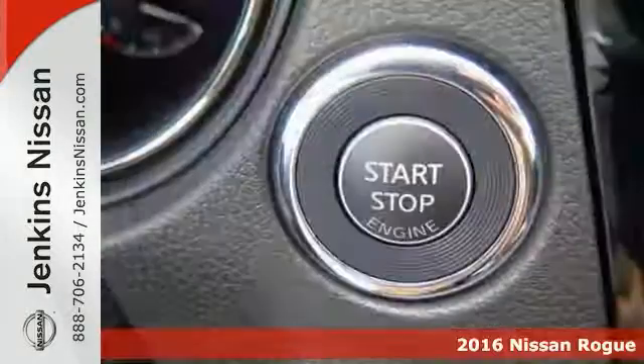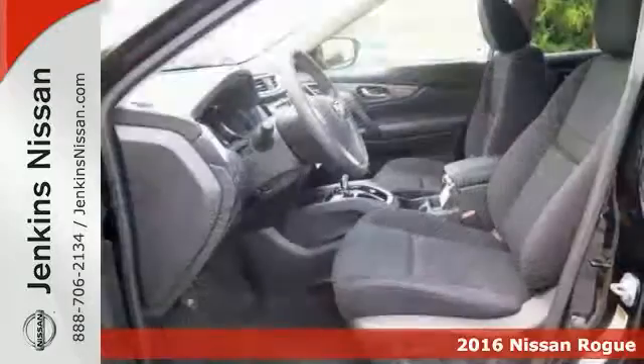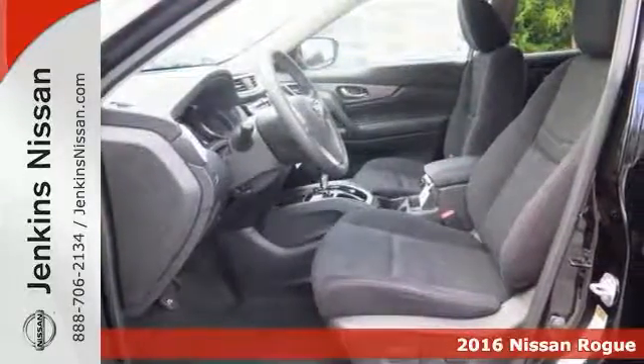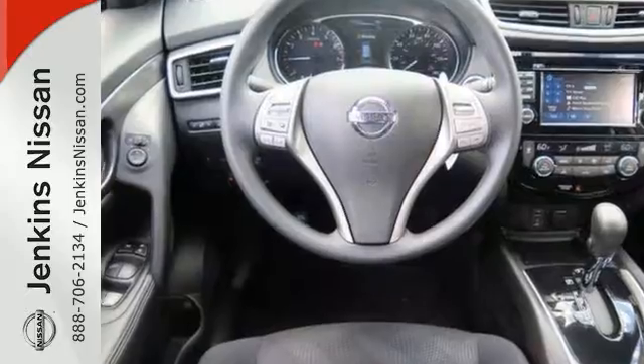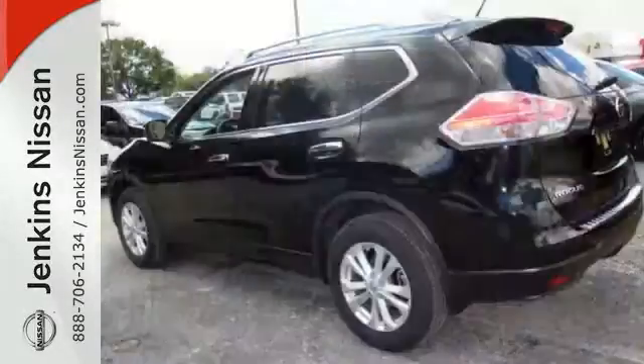It's a very nice 2016 Nissan Rogue SV. This one has a push-button start, as well as dual-zone climate control. Add to that backup camera, aluminum wheels, a multifunction steering wheel, and much more, and you'll have yourself an attractive Nissan Rogue SV looking for a new home.